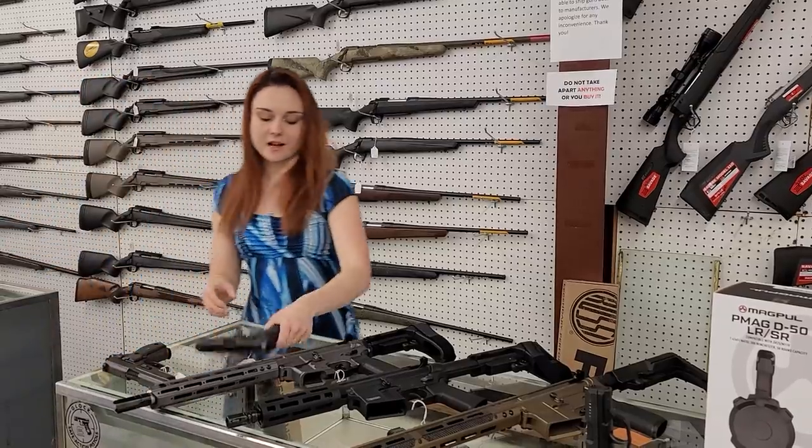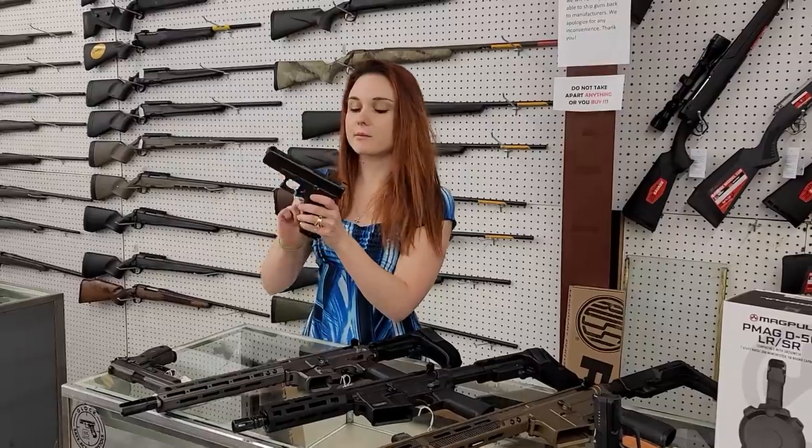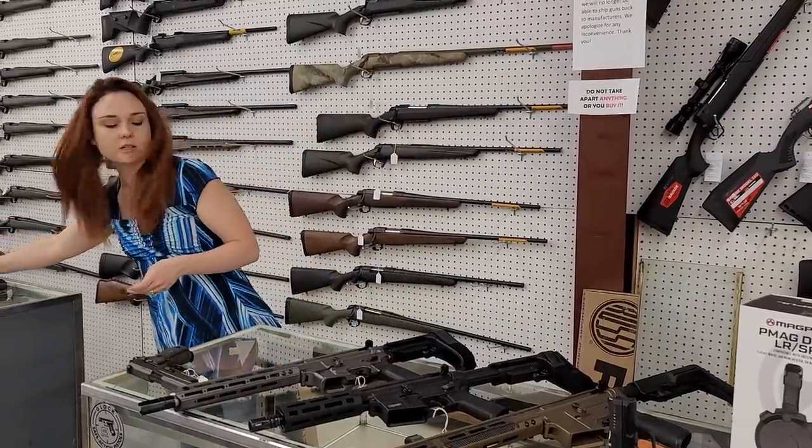Last but definitely not least of all my used stuff — Glock Model 45 with night sights. She's going to be $500. She does have her box and all her goodies too.